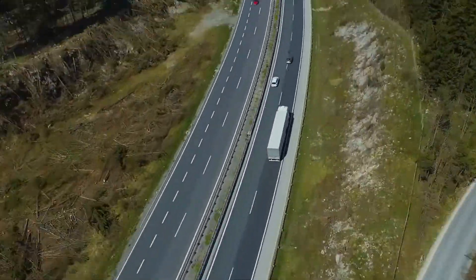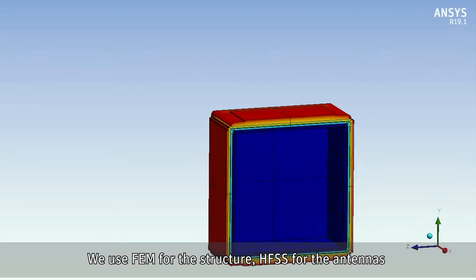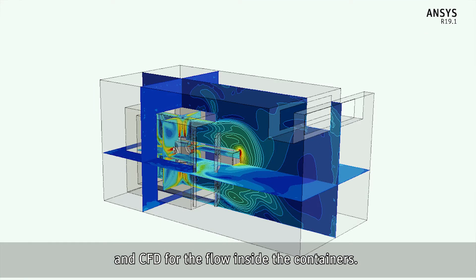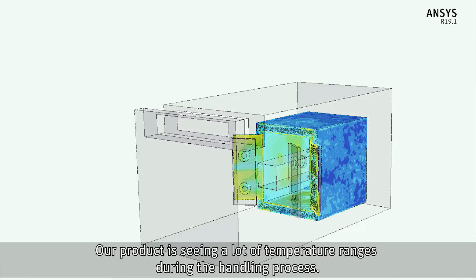To develop the hardware, we use FEM for the structure, HFSS for the antennas, and CFD for the flow inside the containers. Our product sees quite some temperature ranges during the handling process.